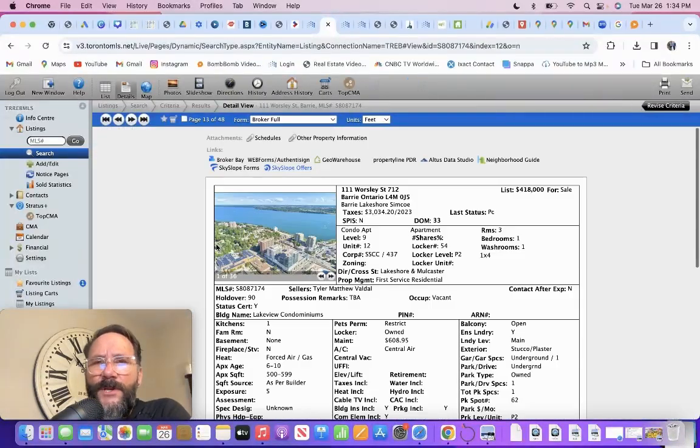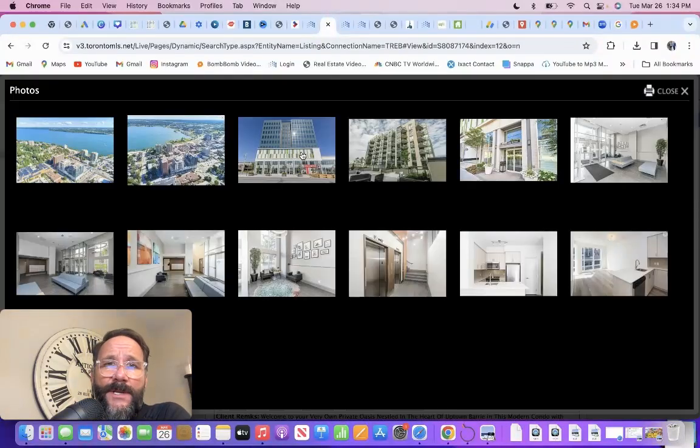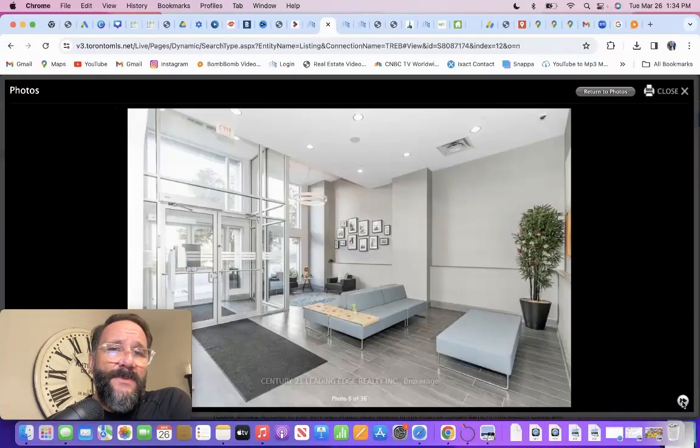This is a fairly new building — six to ten on Bowlesley — $418,000, one bedroom, one bath. Look at the fees: $608, building insurance, common element, and parking. Again, it's a lot of money for someone to carry by themselves with that fee. There are cheaper buildings with one bedrooms and a lot more amenities. It's a new building and I like the downtown location.